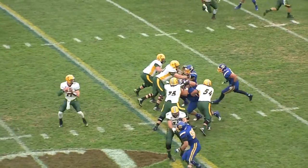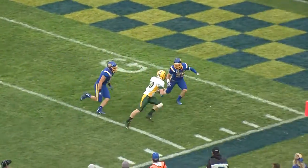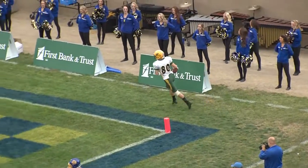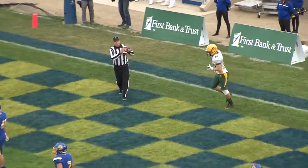Jacks four down linemen. Wentz takes the helmet-eye snap, drops to throw, fires right side, caught inside the five, and Nate Moody is pushed out of bounds near the two-yard line.